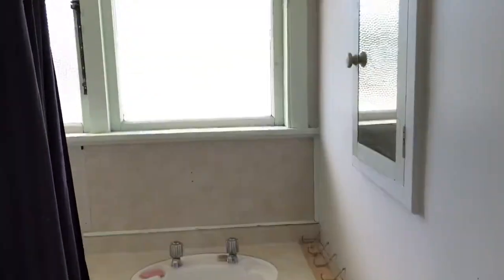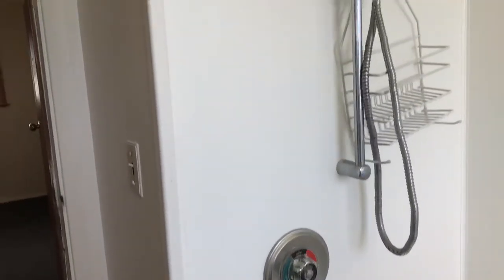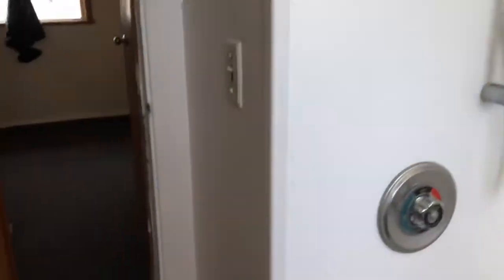Opposite there is a storage cupboard and the bathroom. It's just a basic bathroom — shower over the bath area, gives you an idea of what it's like.